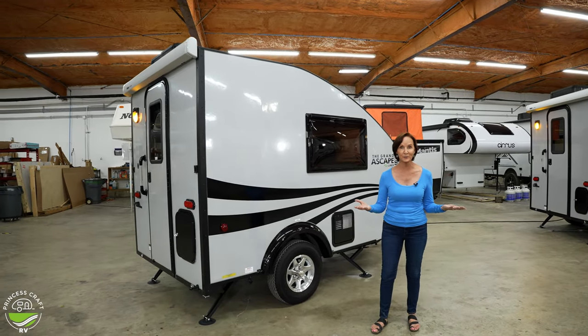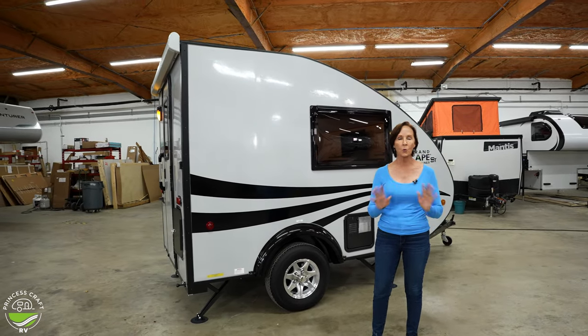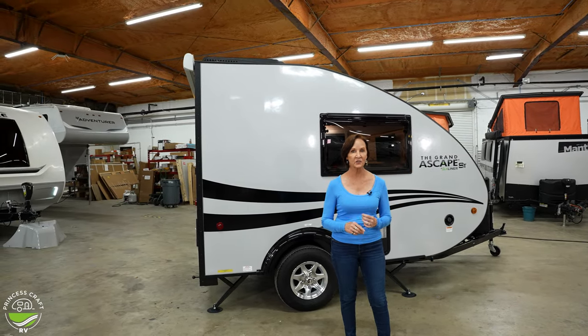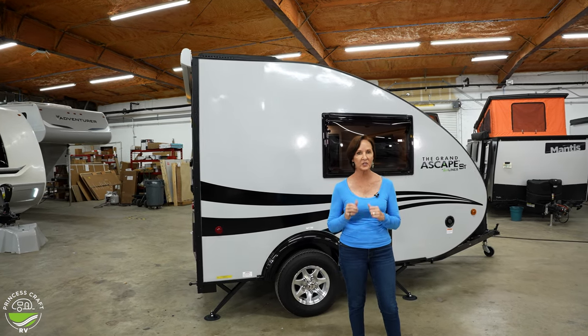They're under 2,000 pounds. These things weigh 1,650 and that is with all the options. So let's start with the Grand Escape ST, which stands for Shower Toilet, and go inside and let me show you the features that are different on this one.